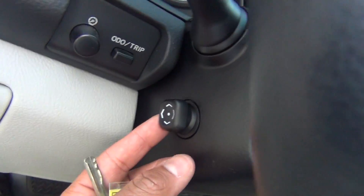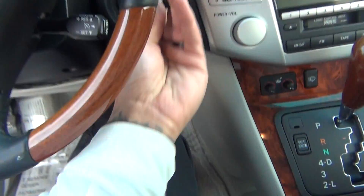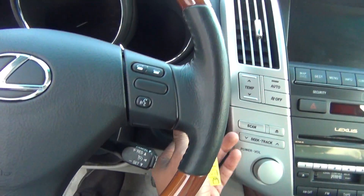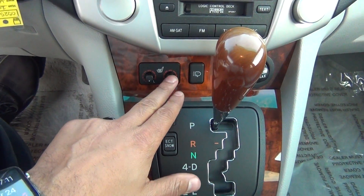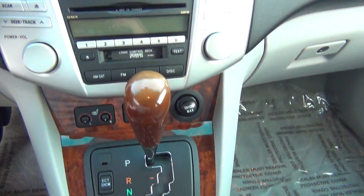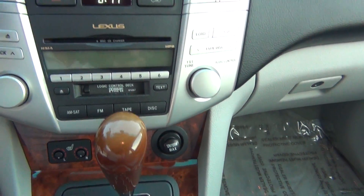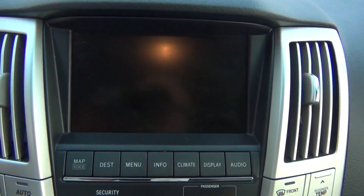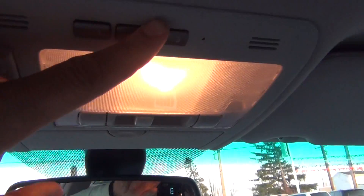You've got your power telescopic steering wheel, adjustable steering wheel controls for your radio, Bluetooth options, cruise control, and heated leather seats. You've also got your six-disc CD changer along with a tape deck, navigation, and backup camera — a very nice feature.